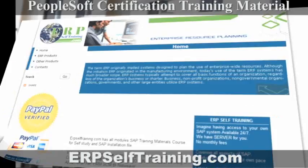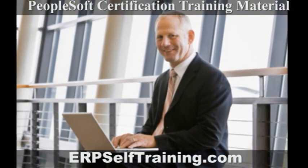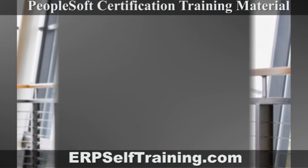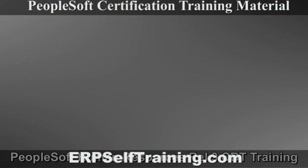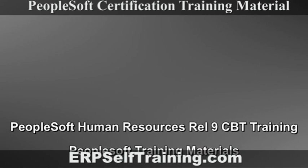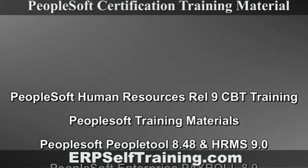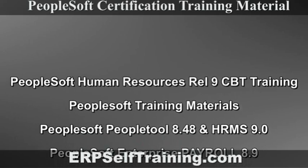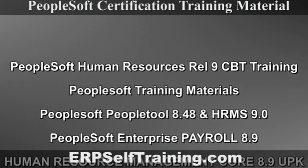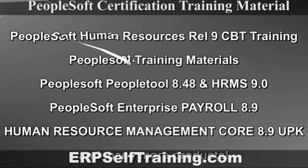Simply click on the other products link on the left panel of our website. Find the products that are right for you. Choose from PeopleSoft Human Resources REL 9 CBT Training, PeopleSoft Training Materials, PeopleSoft People 2 8.48 and HRMS 9.0, PeopleSoft Enterprise Payroll 8.9 and Human Resource Management Core 8.9 UPK, and many more products.